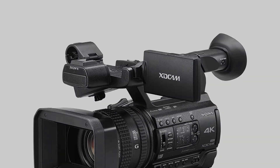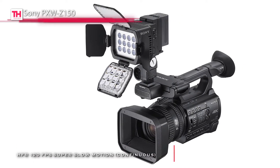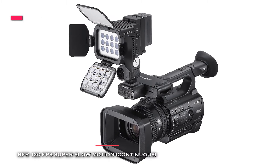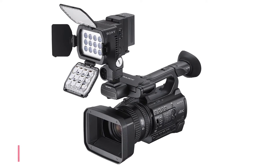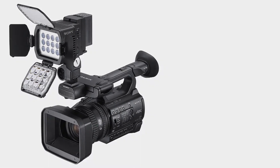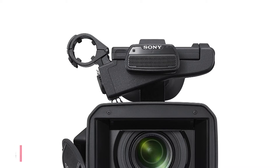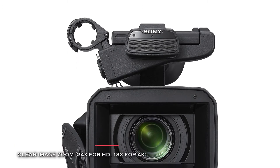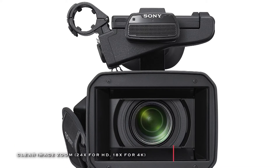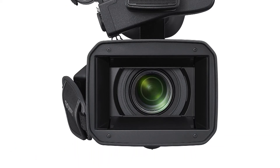Its integrated zoom lens features individual lens control rings for focus, zoom, and iris control, and can produce smooth, rounded-out focus highlights. It can also be used in either full auto mode with servo control or an entirely manually operated lens. Finally, you can fine-tune the movie's look before shooting by adjusting up to 99 parameters such as gamma, knee, black level, color model, color level, color phase, and more.